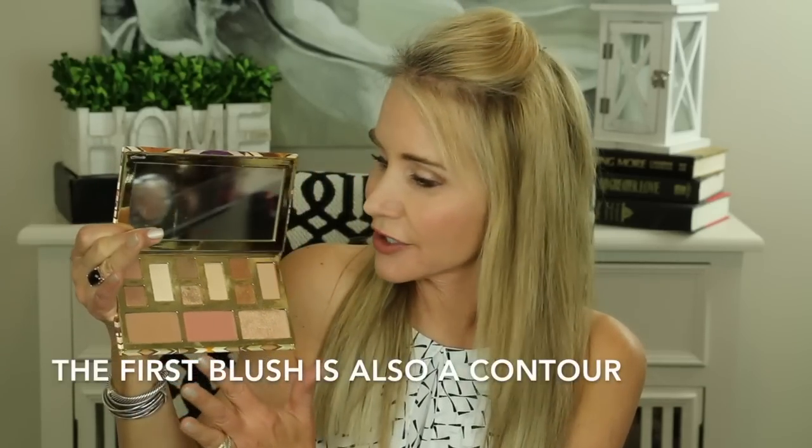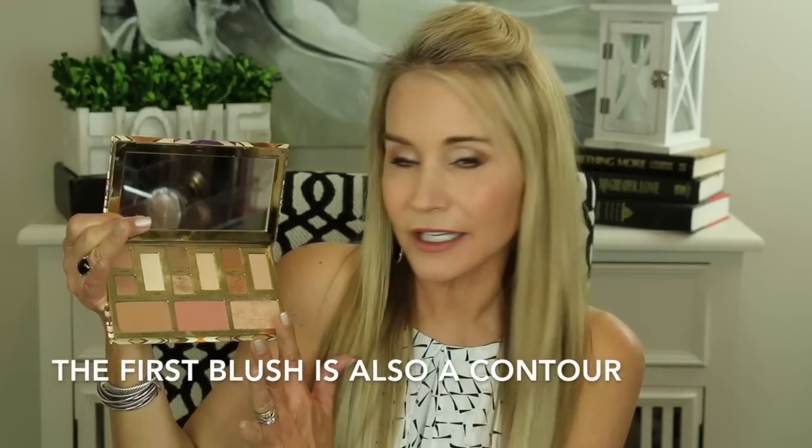Next I'm getting into my eyeshadow palette favorites — all four are my obsessions. The first is the Tarte Clay Play Volume 2. It has warmer shades, cooler shades, and wonderful highlight shades. No matter what your skin tone, these eyeshadows would totally complement you. There's also a natural-looking blush, a pinker-tone blush, and a little highlighter. I absolutely love these Tarte blushes because they go on and stay on all day long. It's a fabulous palette.